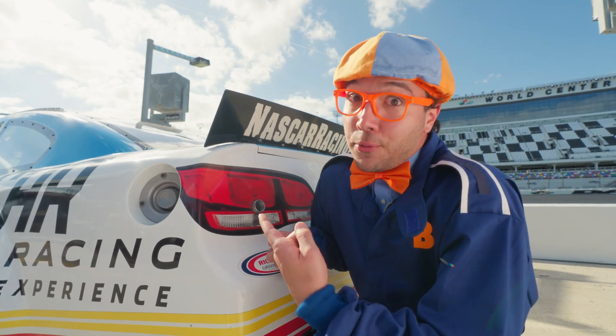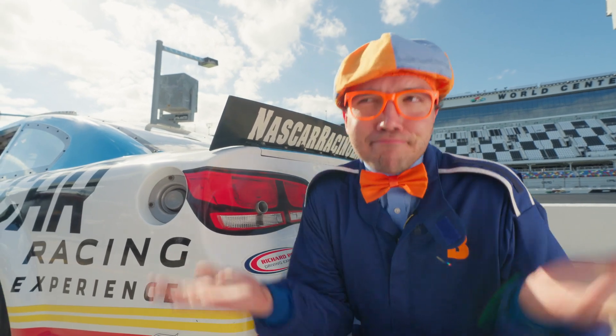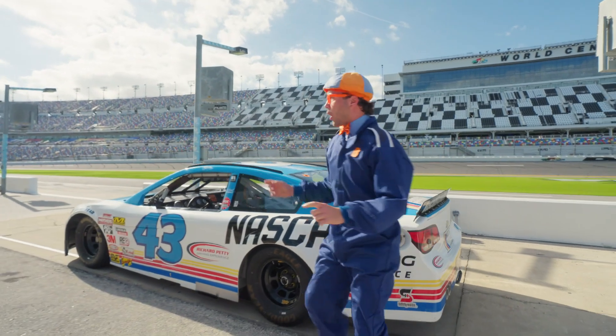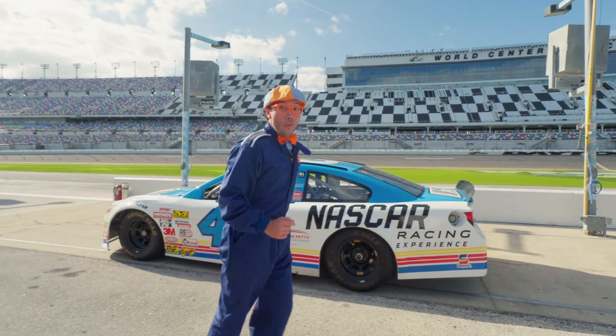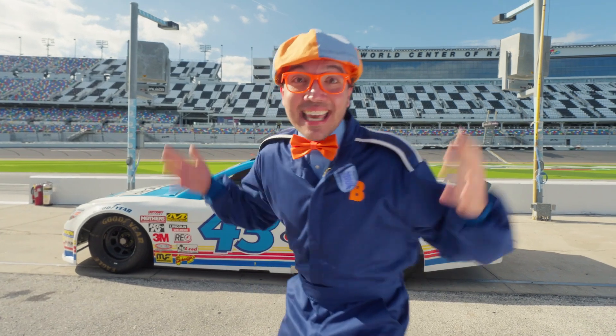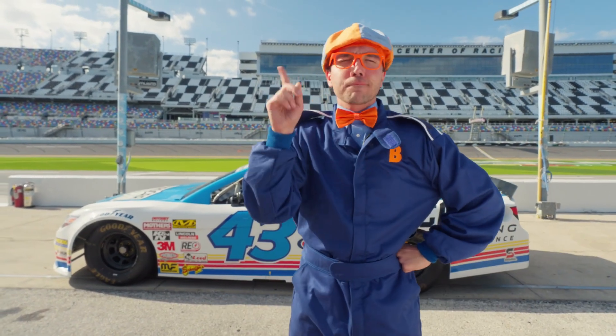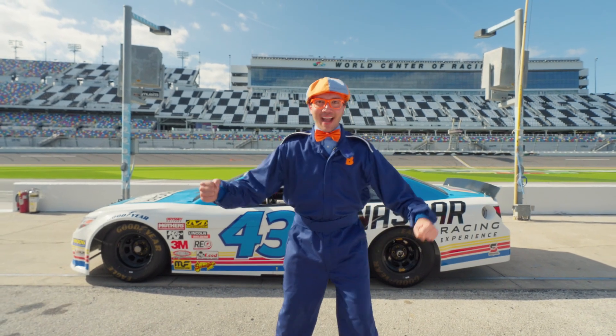Now that we know that this is a pretty safe car to drive really fast, the only thing left to do is to drive really fast! I can't wait to drive like all those cars on the track. But first things first — safety first! Here we go!